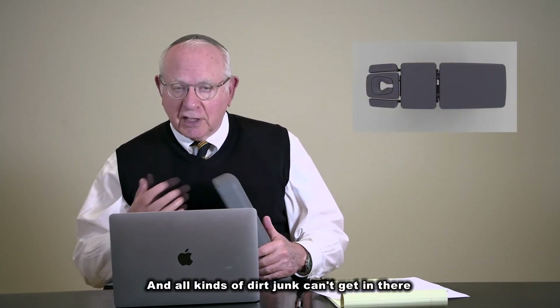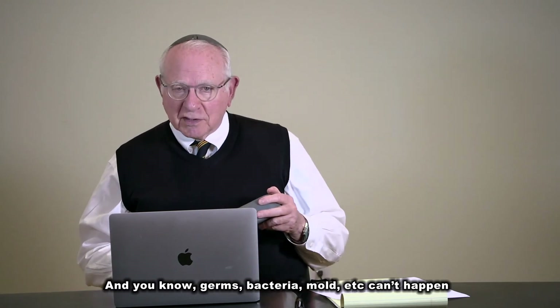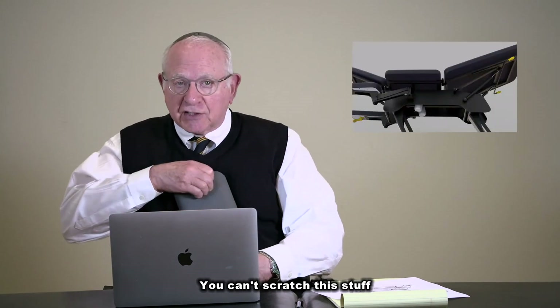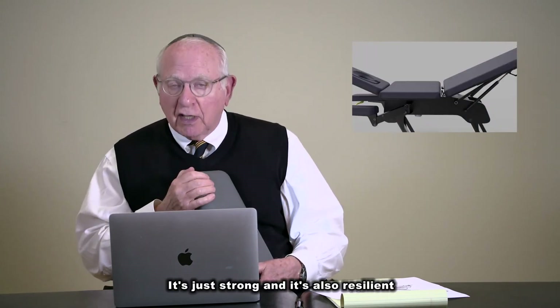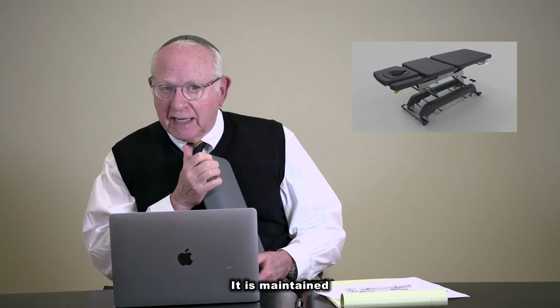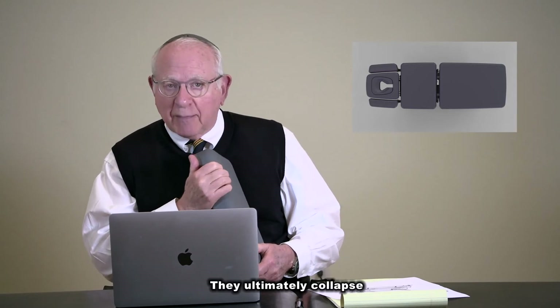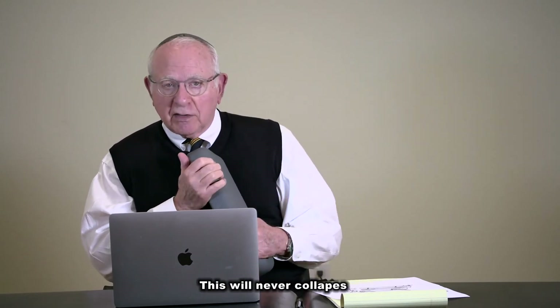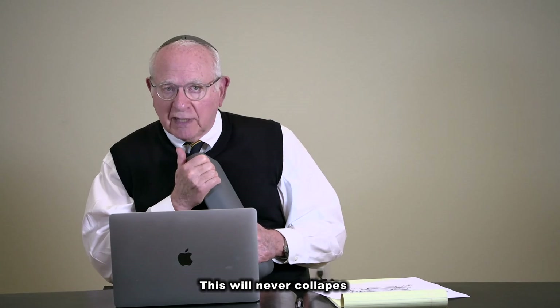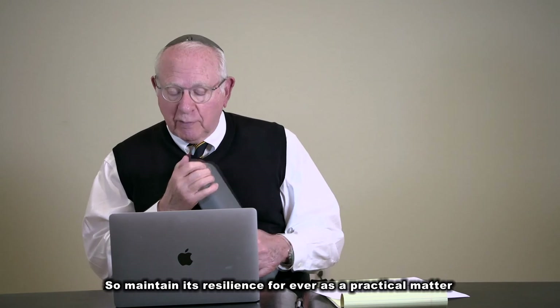All kinds of dirt and junk can get in wrinkles — germs, bacteria, mold, etc. That can't happen here. You can't hurt it, you can't scratch it. It's strong and also resilient. It will maintain its shape unlike others that ultimately collapse so it looks like the air went out. This will never collapse — it will maintain its resilience forever as a practical matter.